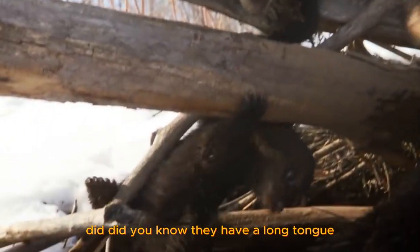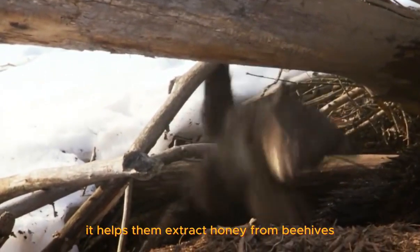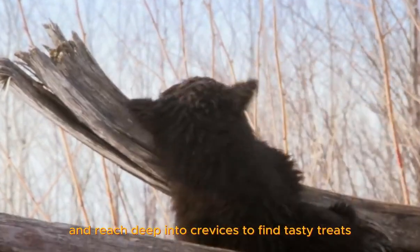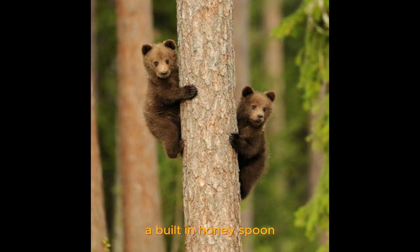Did you know they have a long tongue? It helps them extract honey from beehives and reach deep into crevices to find tasty treats — a built-in honey spoon.